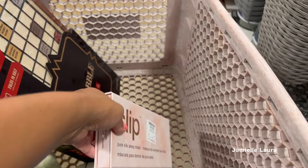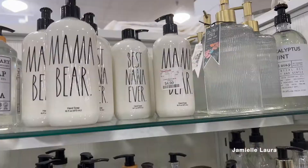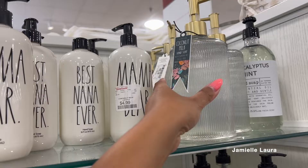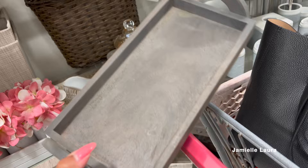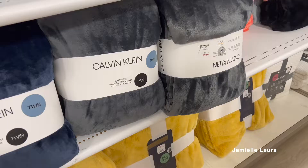They also had Slip sleep masks — a lot of times they have Slip sleep masks and pillow covers here. Slip is a very nice, luxurious brand that they sell at Sephora. The eye mask was $24.99 — I put it in my cart but didn't end up buying it. There was a soap with a really nice fluted glass container for only $7.99. And another decorative tray in the bathroom section at just $14.99 — very nice, modern, and rustic. I believe it was teak wood.